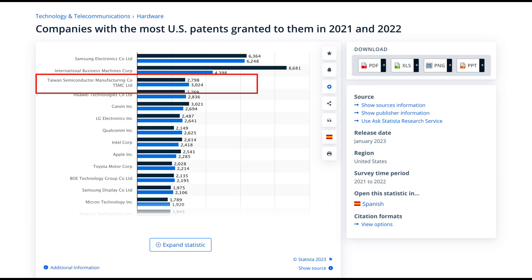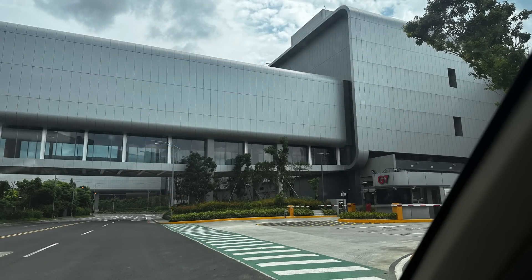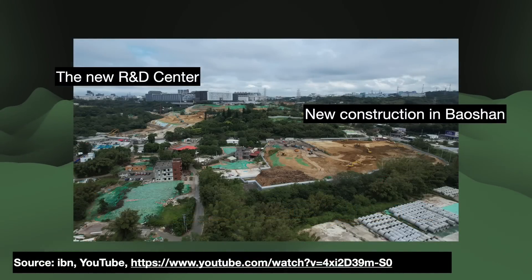Statista finds that in 2022, TSMC received 3,024 US patents — third most after Samsung and IBM — while Intel had about 2,418 patents. This makes me wonder a few things: whether R&D spend as reported by big American tech companies is truly comparable to TSMC's reported spend — probably not, maybe because of tax incentives — and how much of TSMC's technological advantages are rooted in Taiwan's lower costs of living and simply paying R&D workers less.